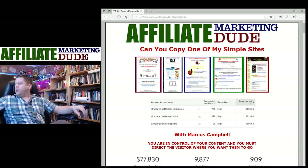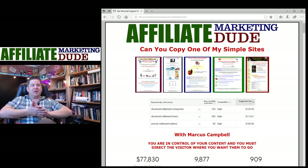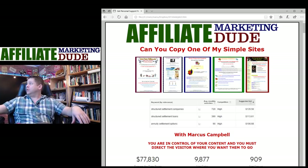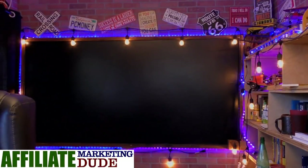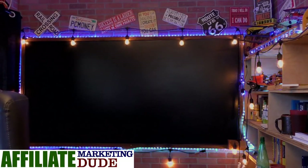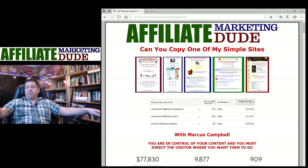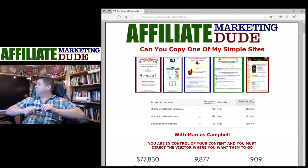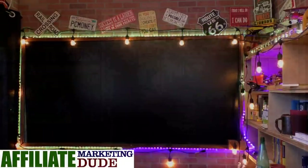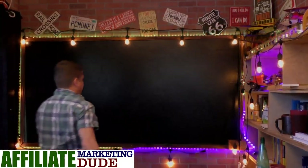Hey guys, Marcus here. We are just now getting started, testing some new camera angles today. This is camera angle one, and camera angle two is coming across a lot clearer as well — here's camera angle two with the blackboard. We're using a high-def camera instead of the webcam so it should be a whole lot clearer.